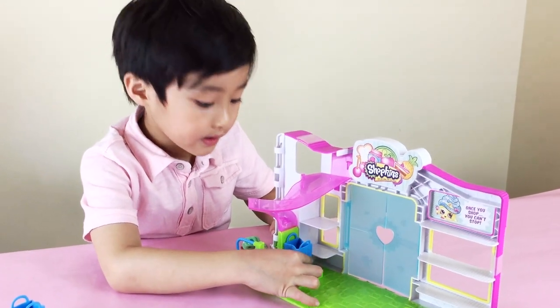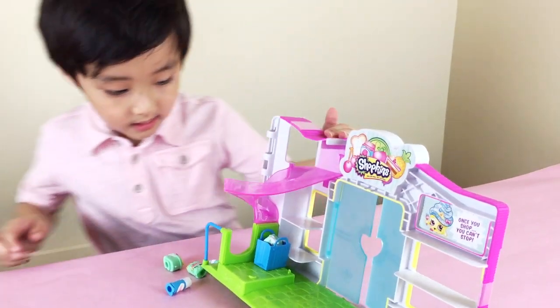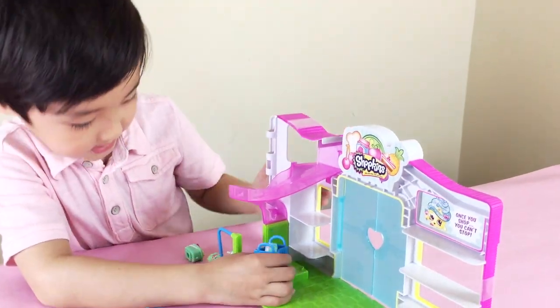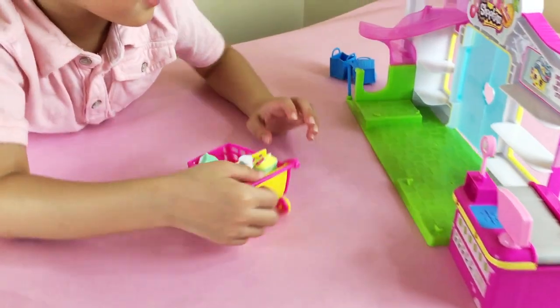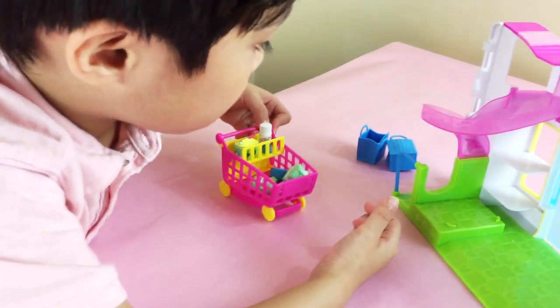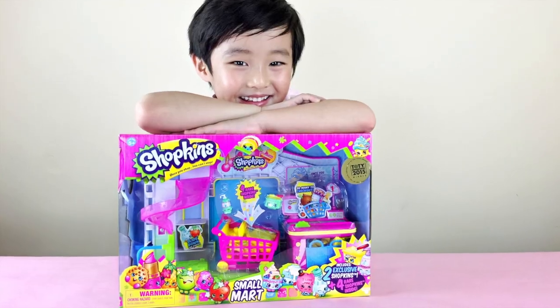You put the shopping bag here and ready? Beep! This is the Shopkins Mama.